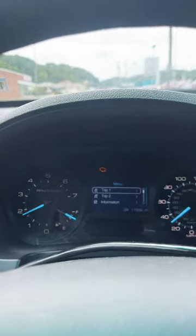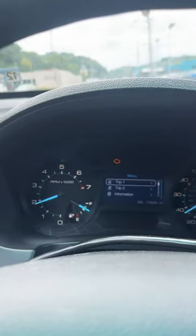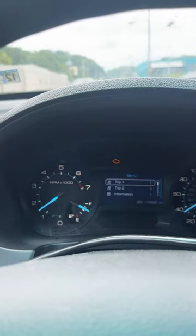We're driving a 2013 Ford Escape and this thing has got real bad chatter. When you get up to about 25-30 miles an hour, so let me show you what's going on with this thing. Right here it's chattering really bad — you can actually see it's shaking my phone, and you can see the tach is kind of jumping a little bit when it chatters right there.